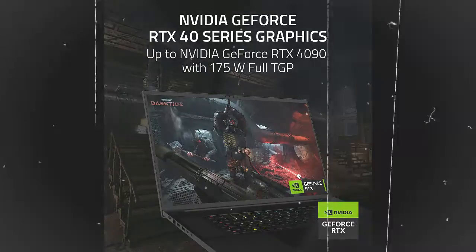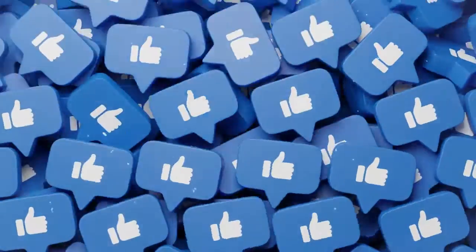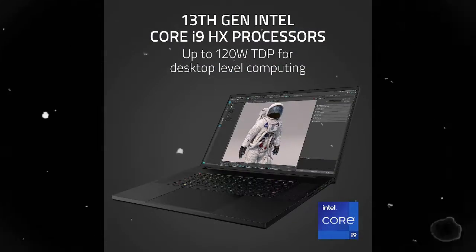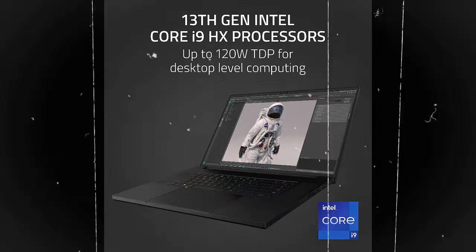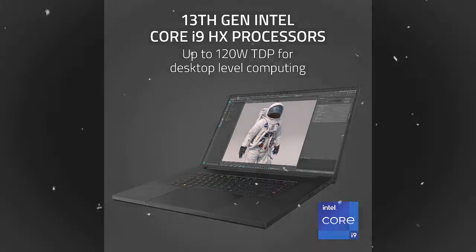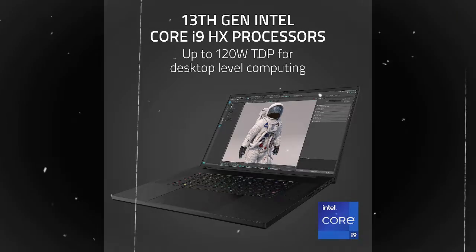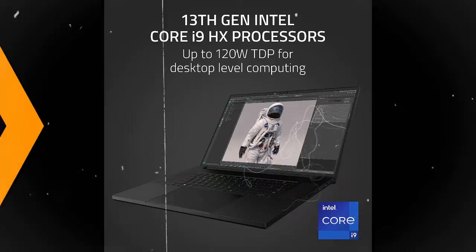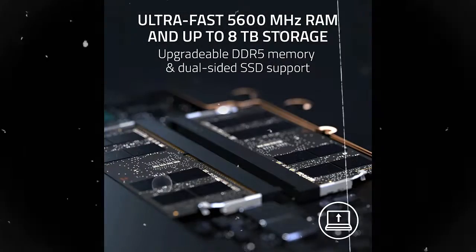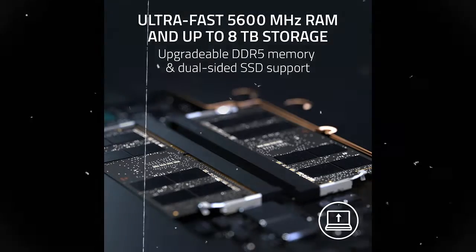Every Blade 18 pushes the TGP to its full potential with up to 140W. The 13th Gen Intel Core i9-13950HX processor handles everything from full-blown AAA gaming to full-on content creation, running resource-intensive tasks flawlessly with the most powerful mobile processor leveraging desktop-grade silicon. Ultra-fast 5,200MHz RAM and up to 8TB storage.